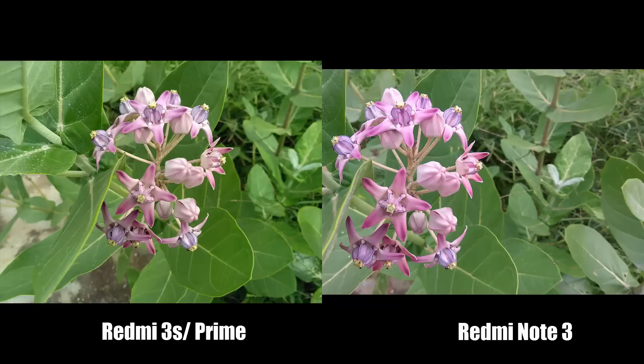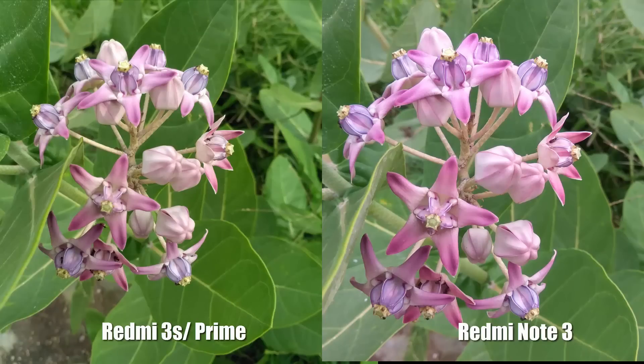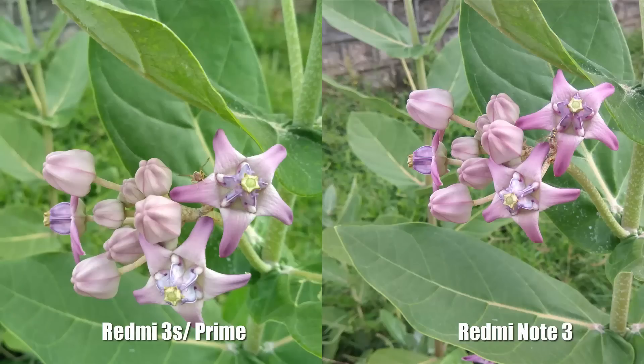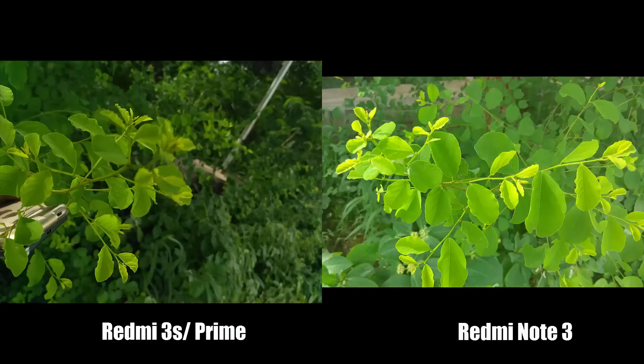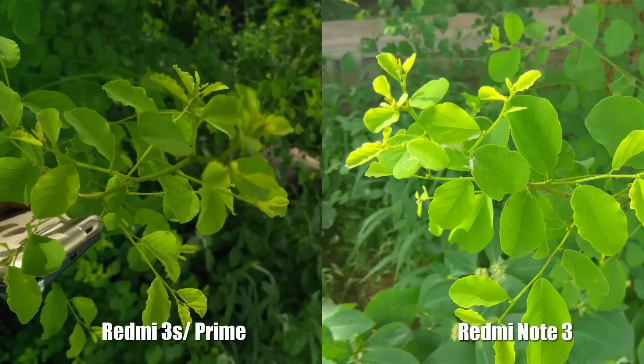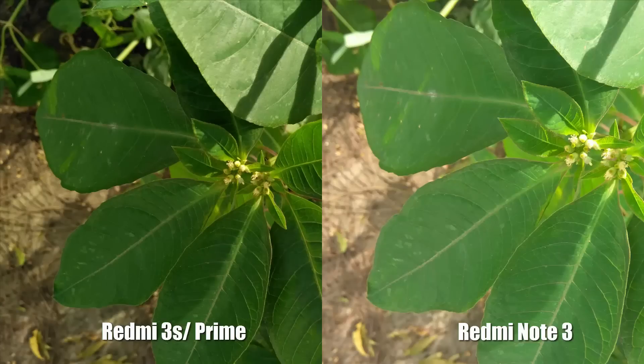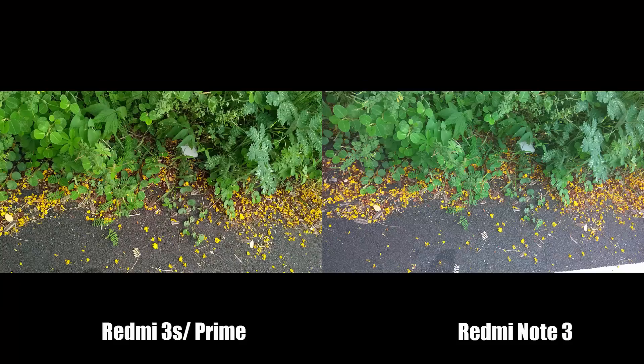Color reproduction in Redmi Note 3 is completely messed up — sometimes it oversaturates the colors and sometimes undersaturates the images. None of them are accurate to the original colors. On the other hand, the 3S maintains consistency of not oversaturating the images, which makes them look better than Redmi Note 3. Even the darks and whites are much better in 3S.